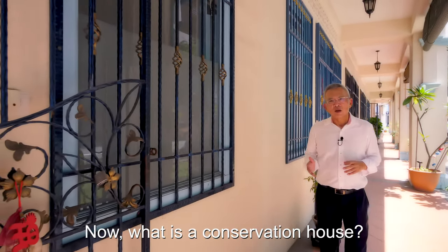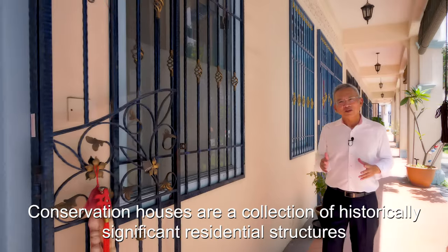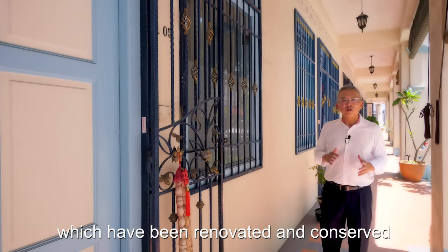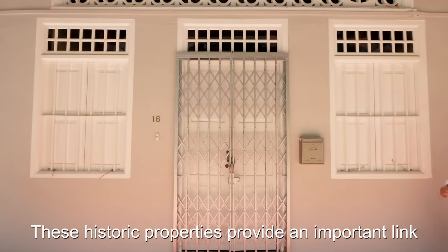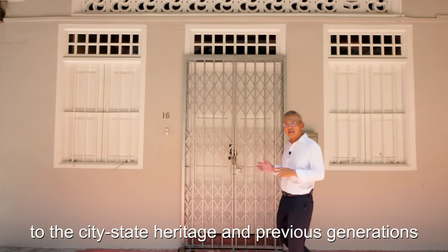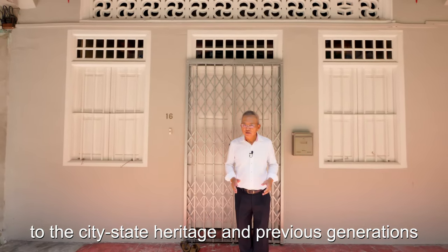What is a conservation house? Conservation houses are a collection of historically significant residential structures which have been renovated and conserved. These historic properties provide an important link to our city-state heritage and previous generations.